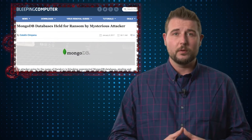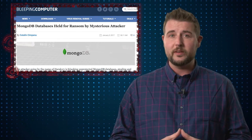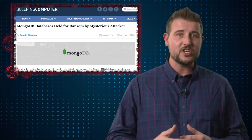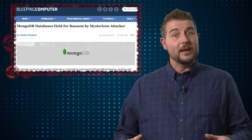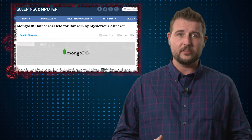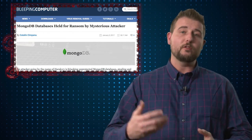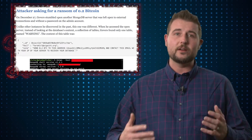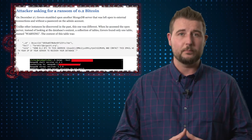More recently, in a Bleeping Computer blog post, another researcher who also follows these insecure MongoDB servers noticed a server that seemed to have been hijacked and taken over by some threat actor asking for a ransom. Basically, they seem to have used some insecure defaults to gain access to the server, export its database, and then actually overwrite the database with a ransom message saying they want around 200 US dollars, or specifically 0.2 Bitcoin, to get your database back.